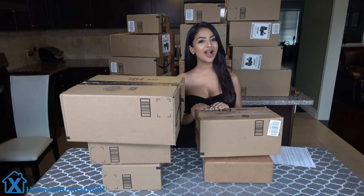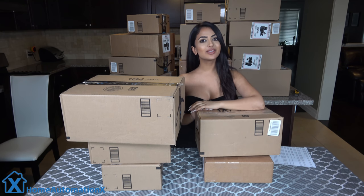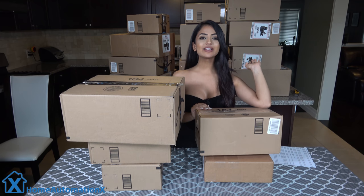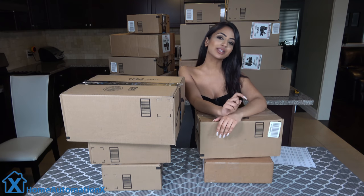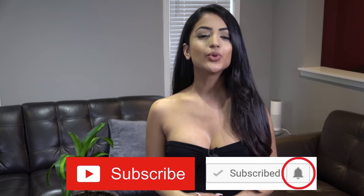Hi everyone and welcome back to the Home Automation X channel. As you can see here, this is going to be another giveaway. We are giving all of these away to you guys — we received all of these in the mail. If you want to know how to enter, make sure you check out the links down below. Before we get into this video, all that I ask is that you subscribe to our channel and click that bell icon to be notified, which will also notify you when we go live during our live streams.